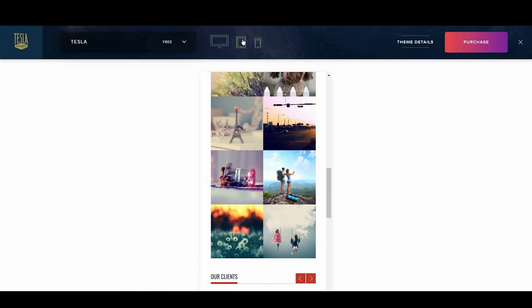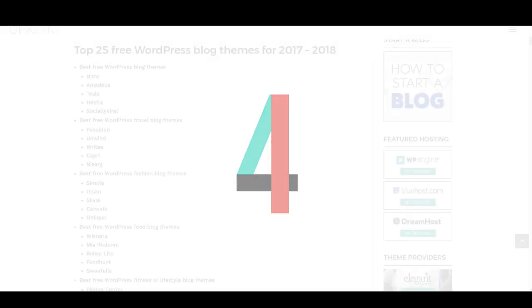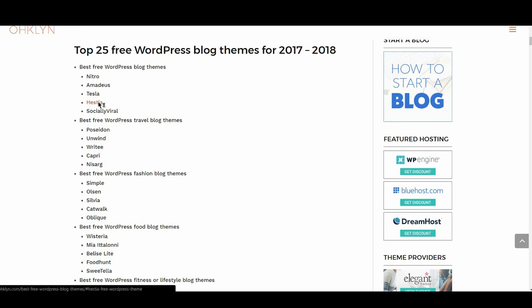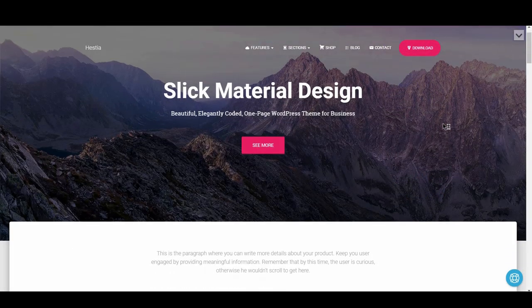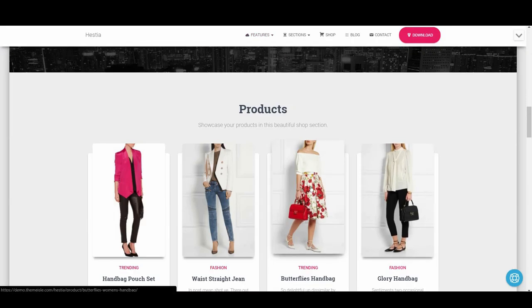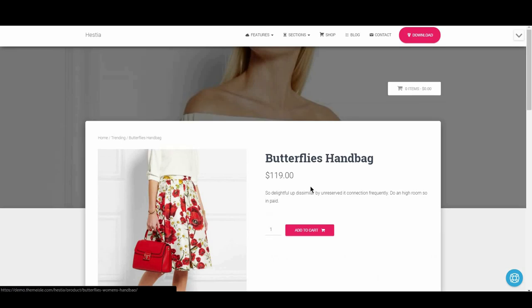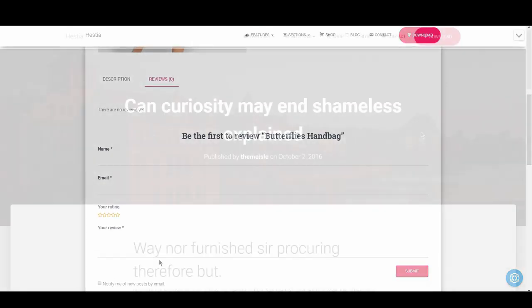The next free WordPress blog theme is Hestia. Like its sister theme Amadeus, Hestia has an attractive design for a free theme. It also comes with WooCommerce support, which is rare in free themes. Its look is more contemporary, with engaging parallax effects, hover states, and excellent mobile responsiveness.